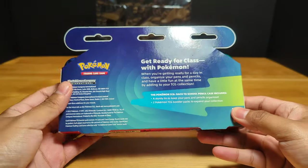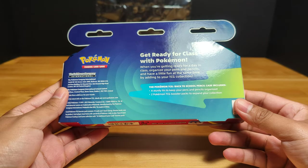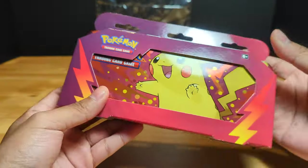It comes with, of course, the case and two Pokémon TCG booster packs. I'm not sure what booster packs they are, but I guess we'll find out now.